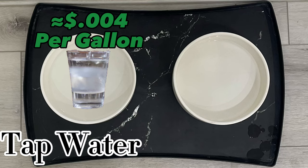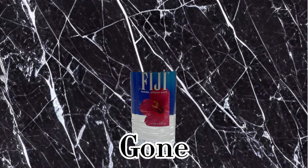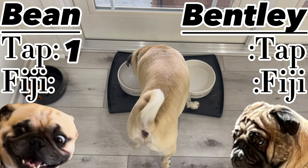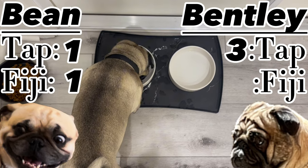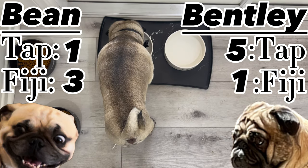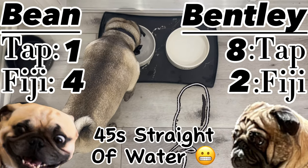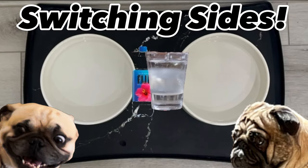One bowl will have tap water while the other will have Fiji water. Once the bottle is half gone, the bowls will switch sides to make sure the dogs aren't picking based on location. Switching sides.